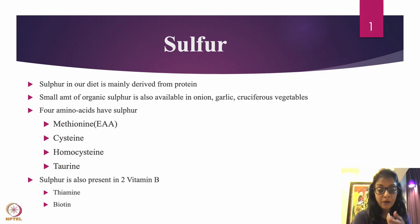Some amount of organic sulfur is found directly in food, and these are onion, garlic, and cruciferous vegetables. Specifically, some of these vegetables which have a smell contain organic sulfur.